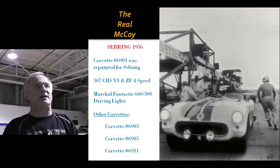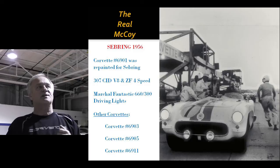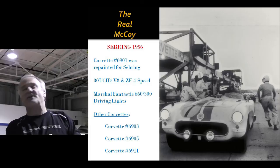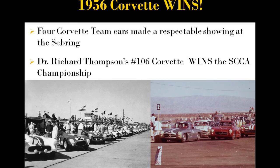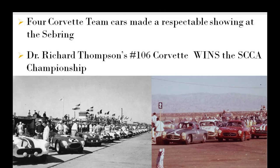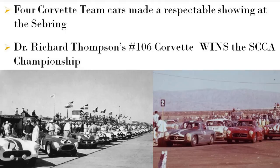There's John Fitch's car — he had 6901. That's the one they put the 307 in with the four-speed. The lights in front are those exact lights Zora ordered from Marshall in France. The other cars that raced there were 6903, 6905, and 6911, which was pretending to be a private entry. And they won — basically they were in a class by themselves, but they made a respectable showing. Dick Thompson went on to win the SCCA championship in the fall with his 1956 Corvette.